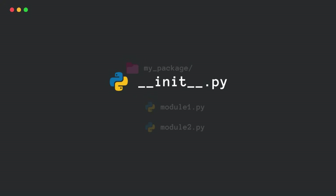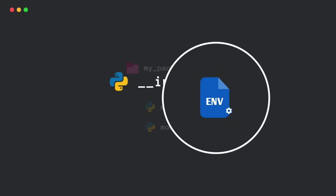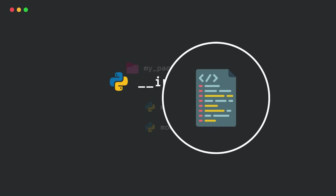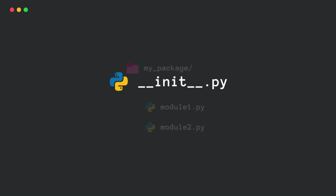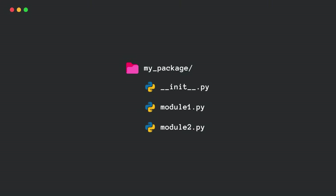You can put code inside an __init__.py file, like setting up some variables, running some logic when the package is imported, or even preloading some modules.